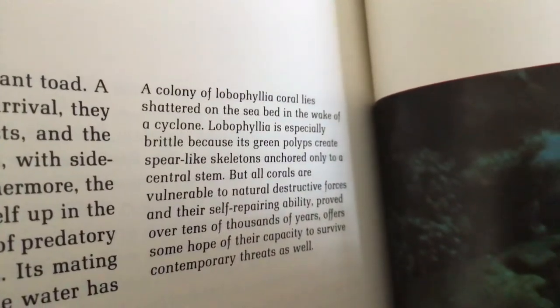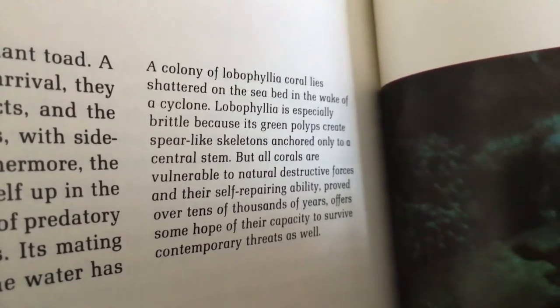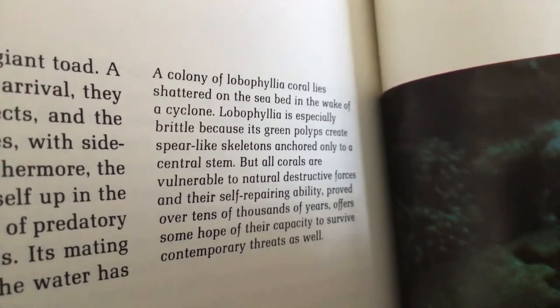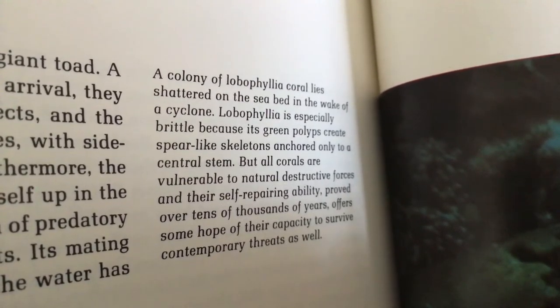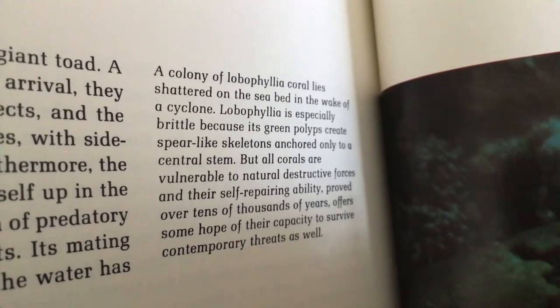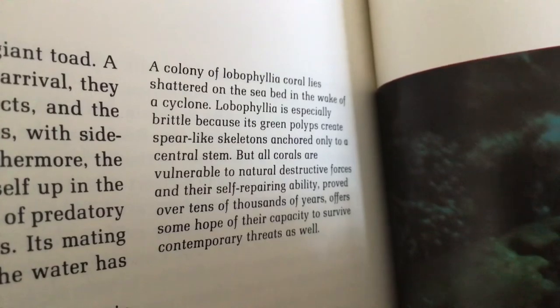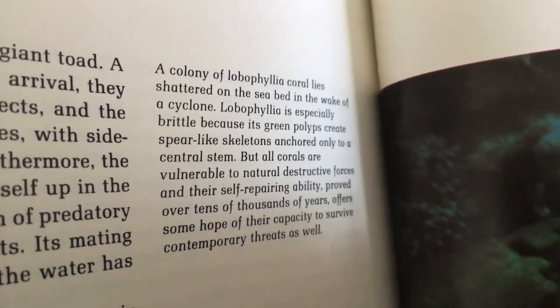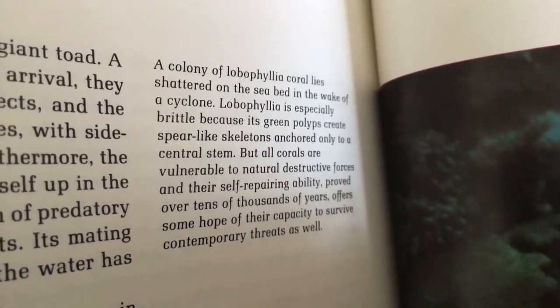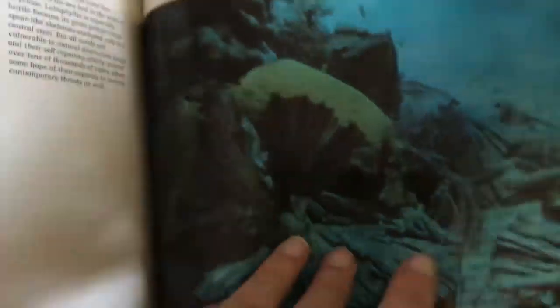A colony of Lobophyllia coral lies shattered on the seabed in the wake of a cyclone. Lobophyllia is especially brittle because its green polyps create a spear-like skeleton anchored only to a central stem. But all corals are vulnerable to natural destructive forces, and their self-repairing ability, proven over tens of thousands of years, gives some hope that their capacity to survive contemporary threats as well.